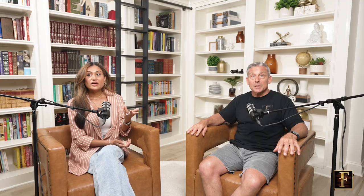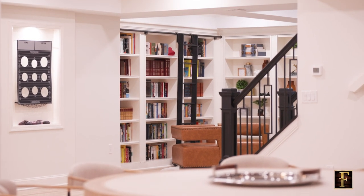Even the open stairs — those spindles. We painted the balusters black to tie in some black elements because we don't have a lot of black elements in the basement, but I wanted one pop of black just to bring your eye to it and make it look really modern. It's amazing.